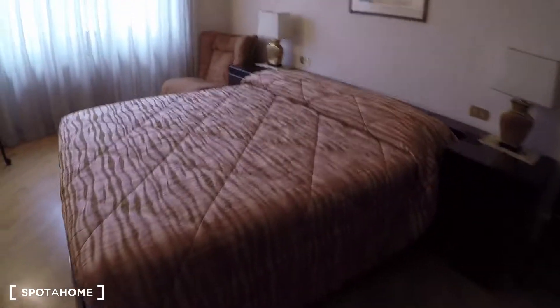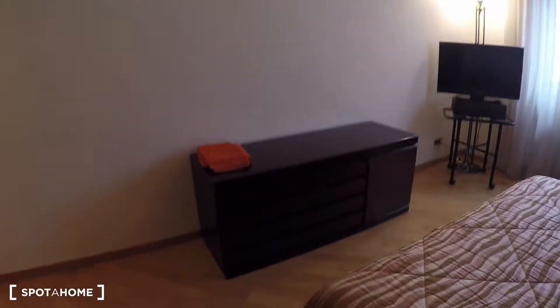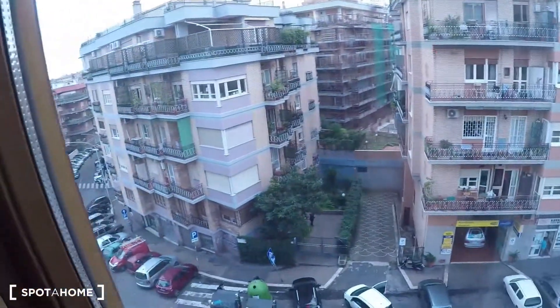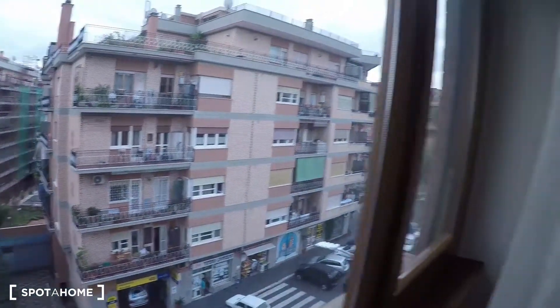Here we have bedroom number three. We have a double bed, a chest of drawers, a TV, air conditioning in this one, and we also have the wardrobe over there. The view from the balcony is to the street. This is bedroom number three.